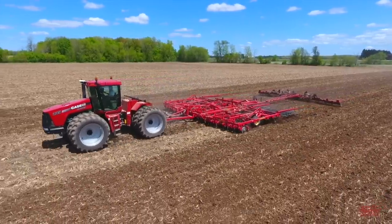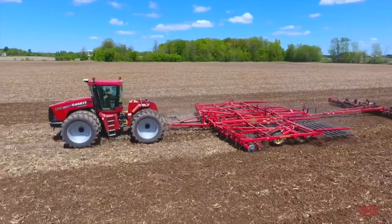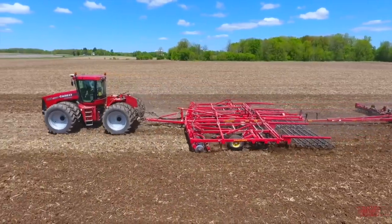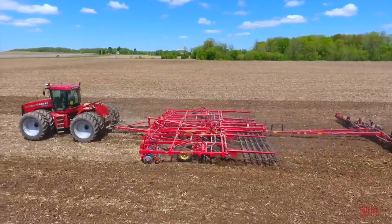The 335 Steiger was introduced by Case IH in the fall of 2007 as a new tractor for model year 2008. It was manufactured through 2010 at Case IH Industrial's Fargo, North Dakota plant, which has been manufacturing Steiger tractors since 1969.